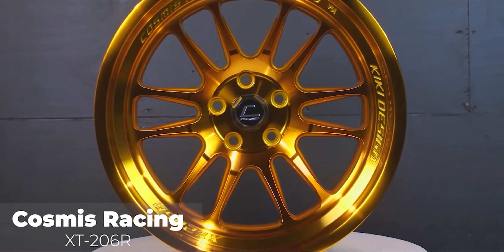We gathered this list from what we've seen people select the most when picking up wheels from fitmentindustries.com, and we have some good ones. Starting off the list of the most popular wheels in a five by 114 bolt pattern is, of course, the Cosmis Racing XT 206R.